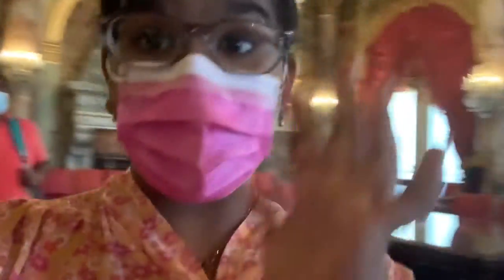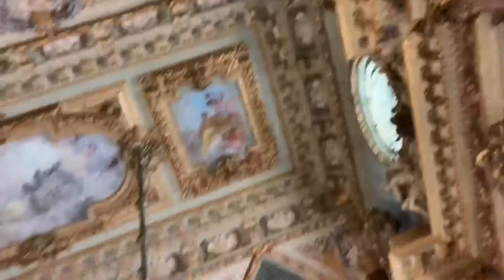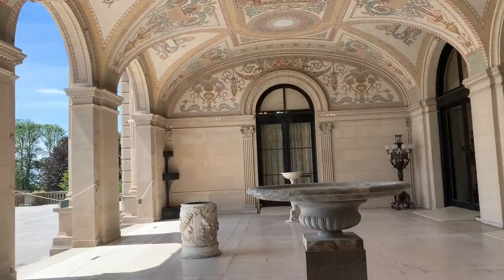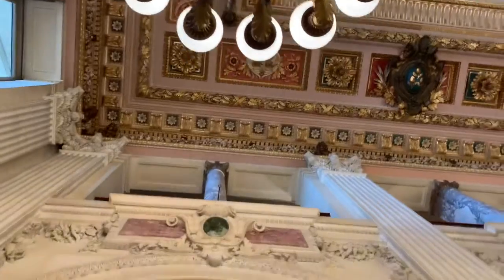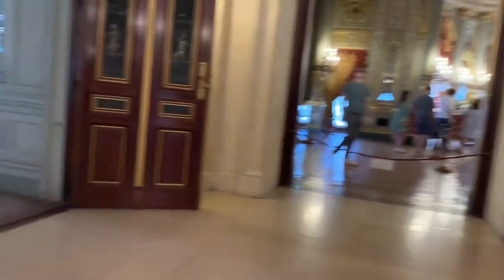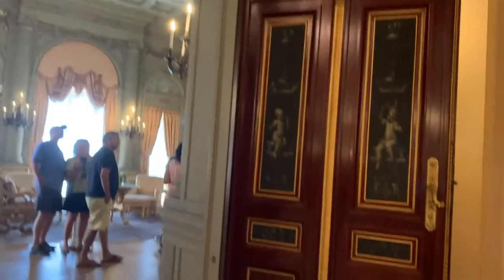I really like this mansion a lot and I'm excited to show you guys more because there are apparently even more details. The one that caught my eye was the entrance of the door with a person's face carved on it. This room has so much marble, gold, and other things. And this here is the balcony, I'm pretty sure.